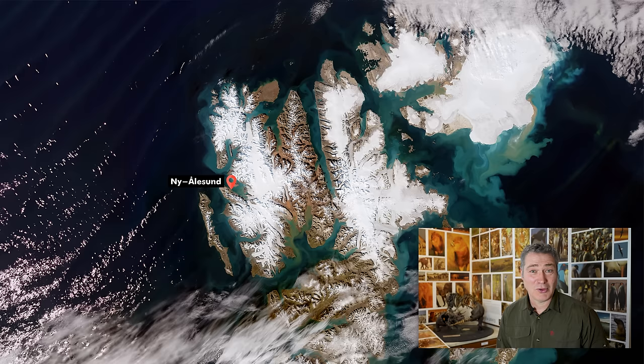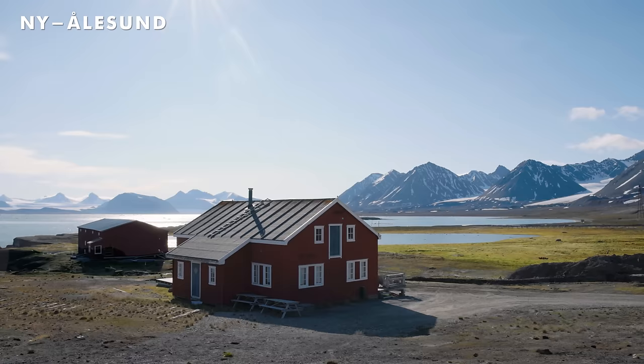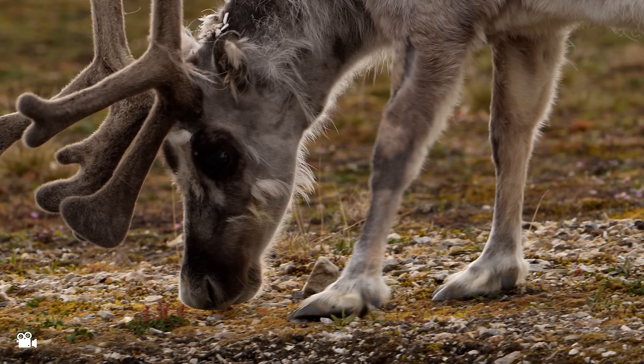Our first stop and landing along the way was Ny-Ålesund, a former mining town which is now a research centre. This place is steeped in history, but is particularly famous as the starting point of Amundsen's polar expeditions. As always, I'm focused on the wildlife on these landings, and here we have the Svalbard reindeer, which is a slightly different subspecies — shorter and stockier with a thicker coat to survive the harsh winters.